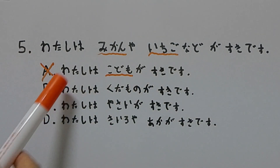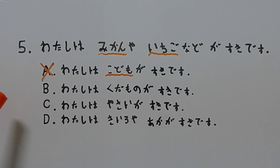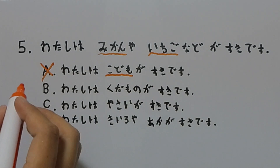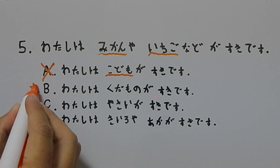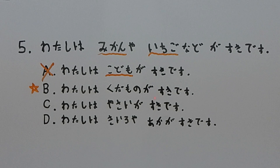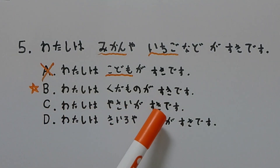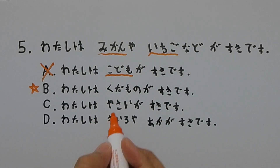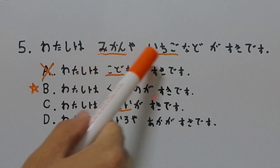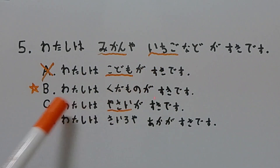Now let's take a look at B. It says: 私は果物が好きです。 Let's pretend hypothetically that you do not know what 果物 means — maybe you forget. So we're gonna put a star here and come back to it. Next, we're gonna take a look at C. C says: 私は野菜が好きです。 Let's pretend that you do know what 野菜 means — 野菜 means vegetables. Are mikan and ichigo vegetables? Obviously they're not — mikan and ichigo are fruits. So we're gonna eliminate C.